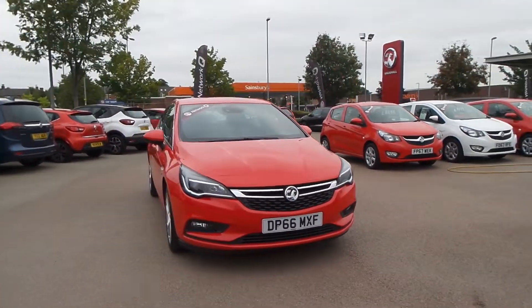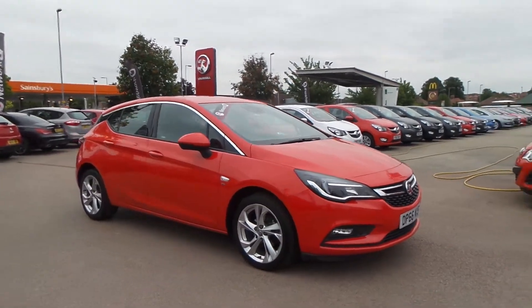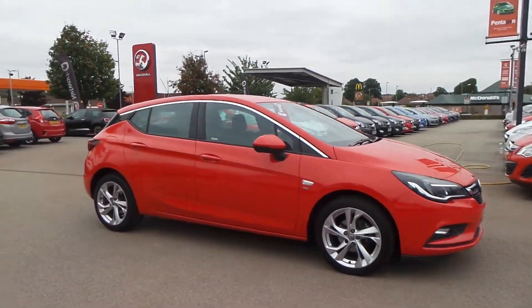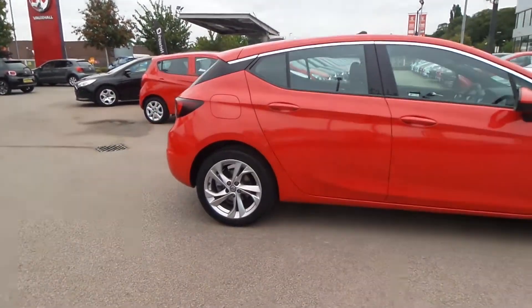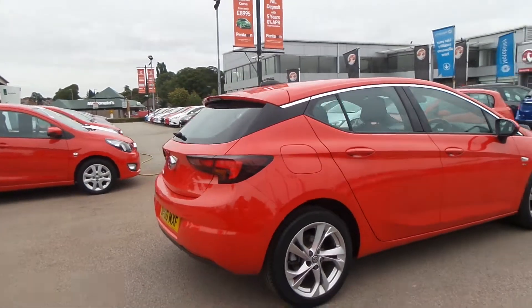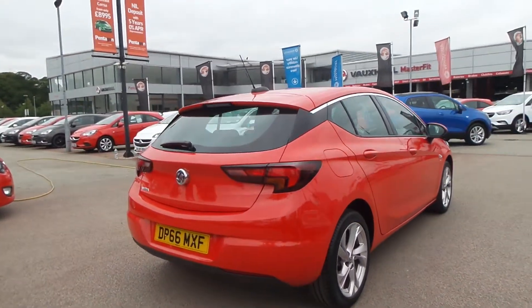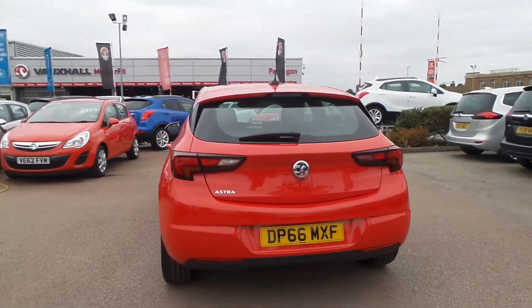Welcome to Pentagon in Nottingham and this is our 2017 Vauxhall Astra SRI. It has a 1.4 litre petrol engine and it features LED daytime running lights, 17 inch alloys, front fog lamps, also a lane departure warning system as well as forward collision detection. It has auto on headlights as well as rain sensitive windscreen wipers.